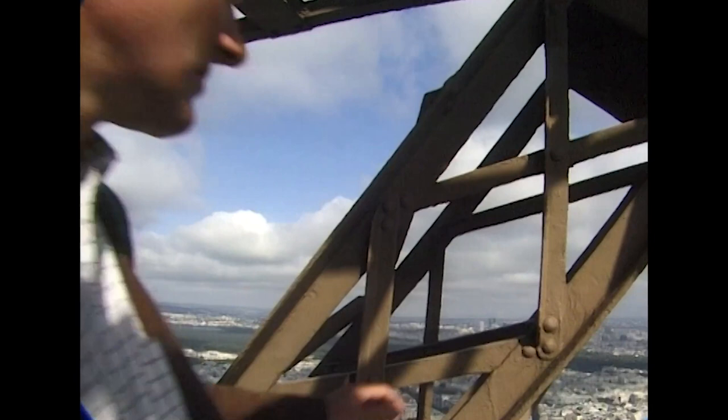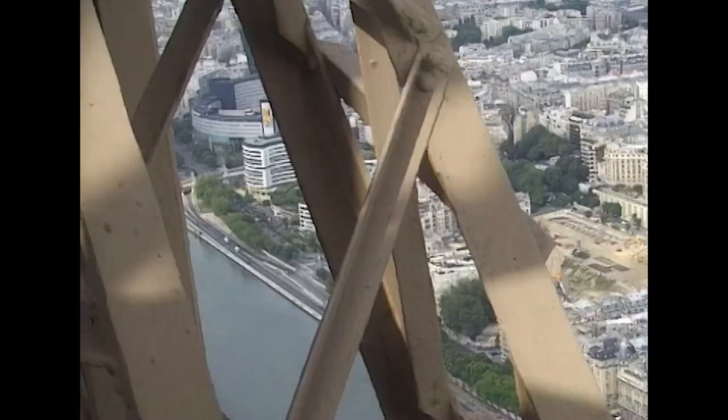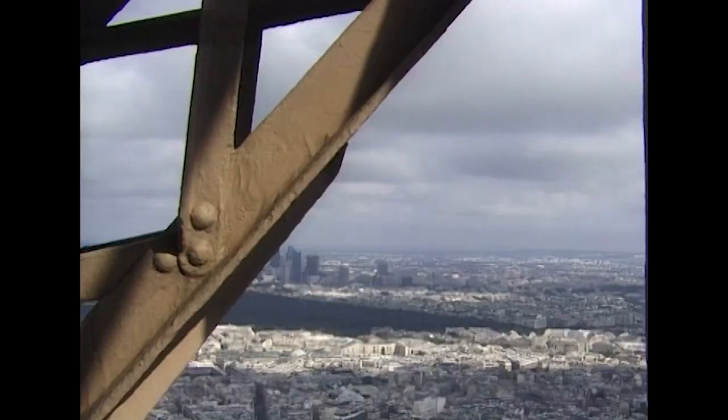Eiffel's tower was to be the tallest structure in the world. Only iron or steel would be strong enough and rigid enough to support itself to these heights. Steel was a relatively new material, so Eiffel opted for what he knew best — puddled wrought iron. Eiffel had an excellent and reliable source of top quality iron in the foundries of Lorraine.